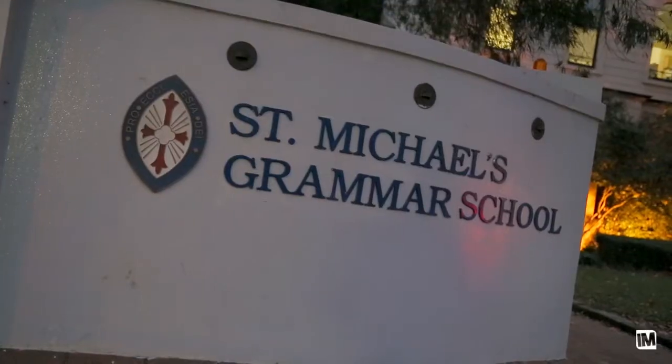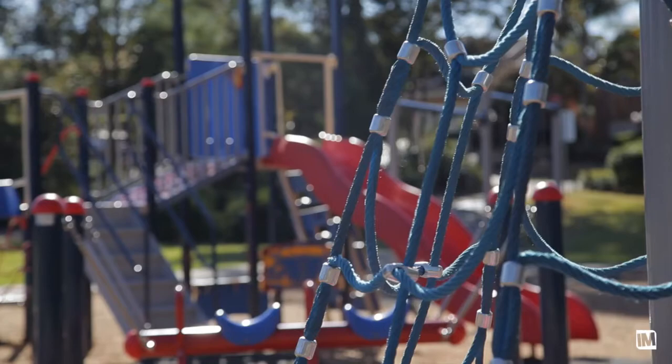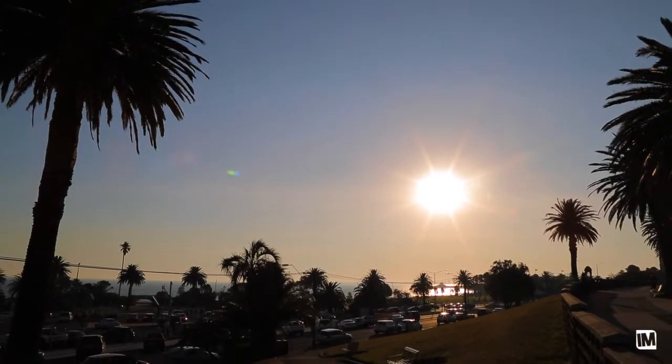The location in St Kilda is second to none. Public transport, schools, supermarkets, cafes, beach, and further afield parklands — it's all on offer here on the doorstep.